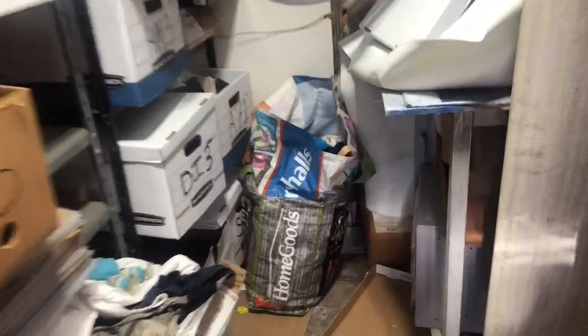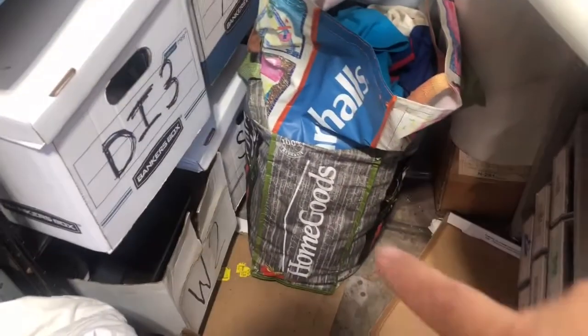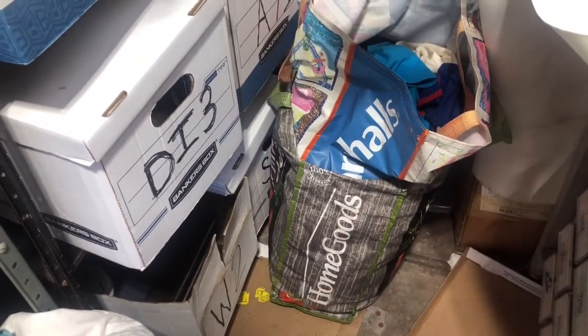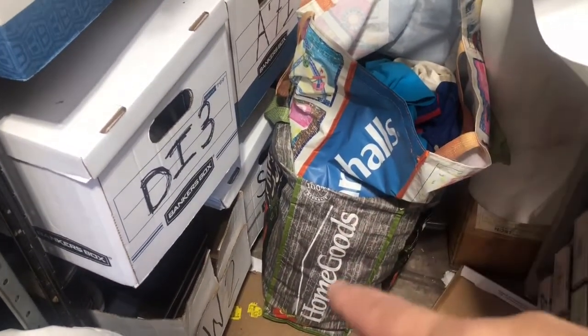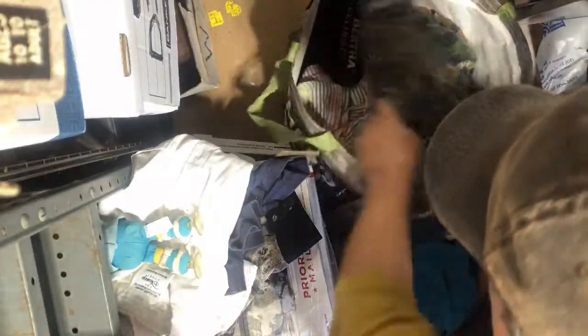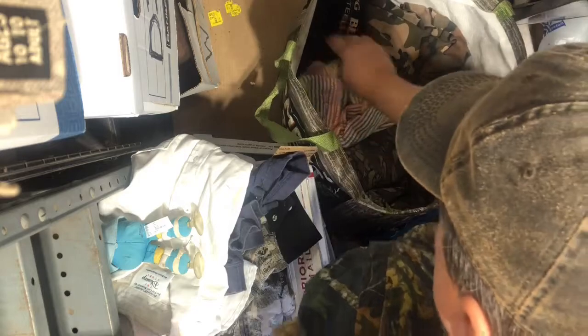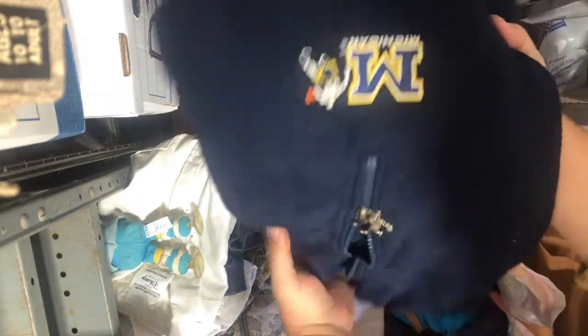Something I've started doing — I take these shopping bags and fold clothes into them, and then that's my SKU identifier, like Home Goods and Marshalls bags labeled DI3. Inside this Home Goods bag, I have a sweatshirt — Michigan Wolverines.